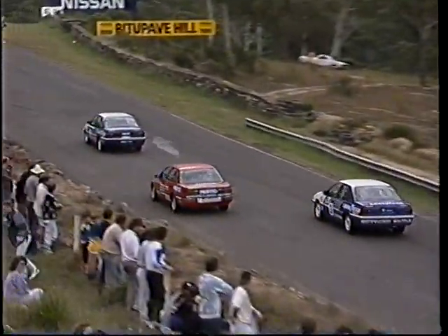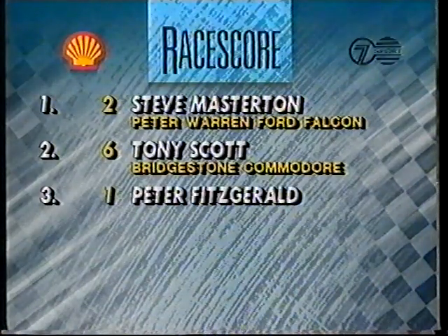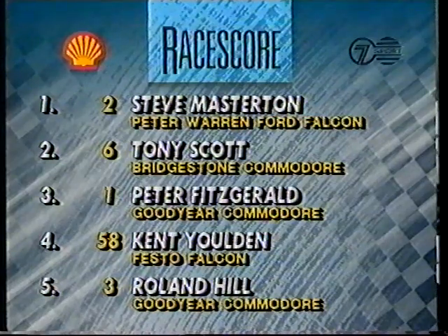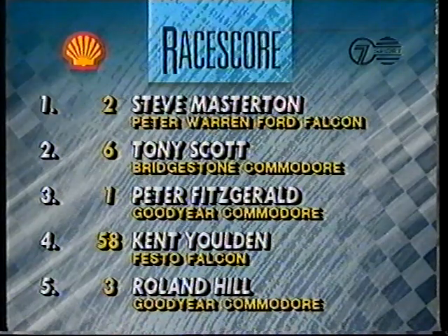Congratulations go to Steve Masterton. Our Shell race score shows that Steve Masterton in the Peter Warren Ford, the winner over Tony Scott. Peter Fitzgerald in third. Kent Yulden in fourth. And Roland Hill rounds out the five. We'll be back at Amaroo Park in just a sec.